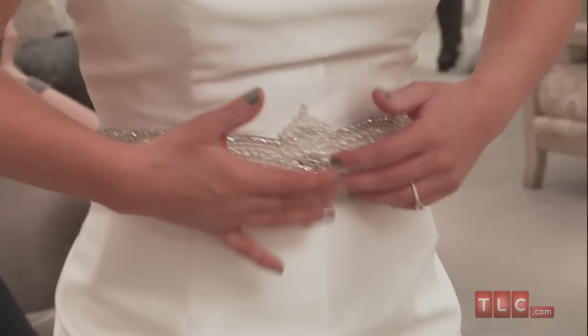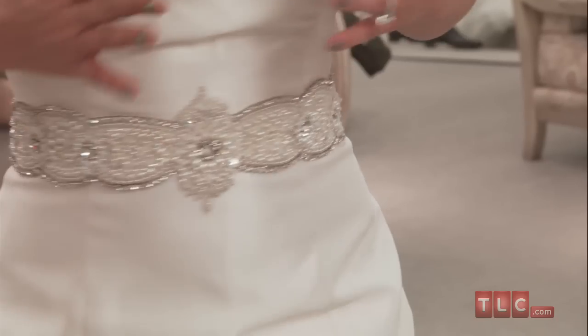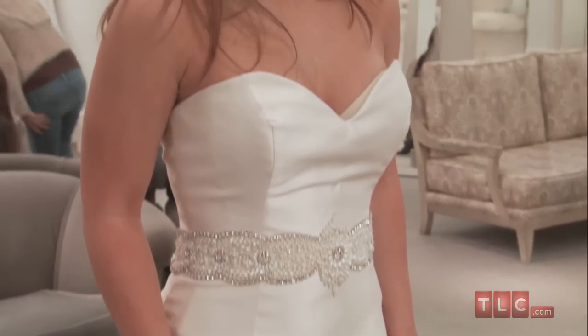At the natural waist, a band of crystals and pearls wrap around the body, creating definition and megawatt sparkle. A diamond design at the very center of the waist catches the eye and draws it up to the bride's décolletage.